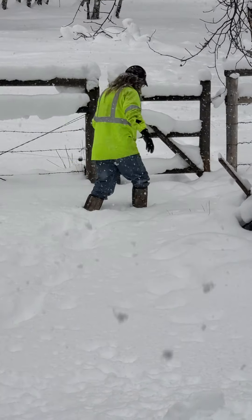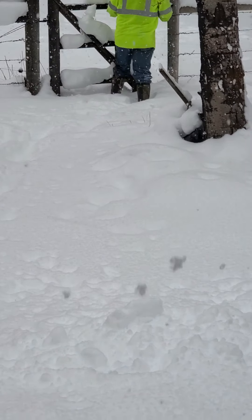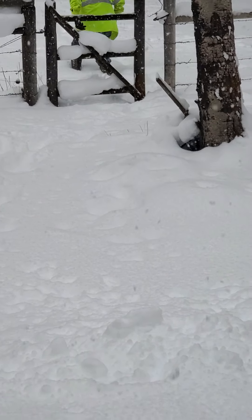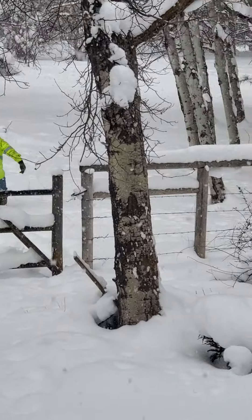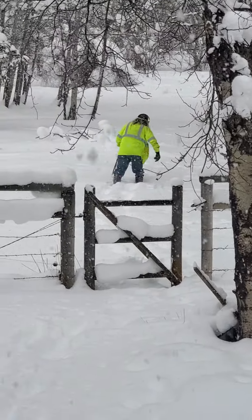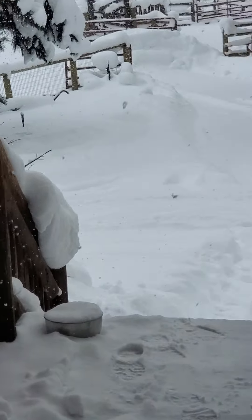I'm trying to see how deep the snow gets when you get past the fence. It's weird because parts of it go past your knees and other parts don't. Oh my gosh, that is crazy — look at this. I'm not sure I've got a jacket right.